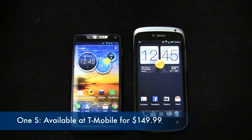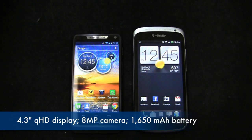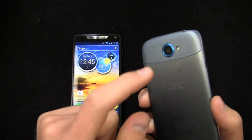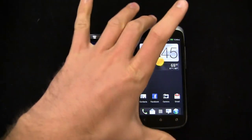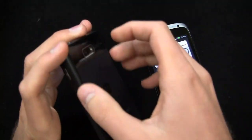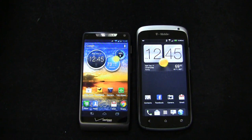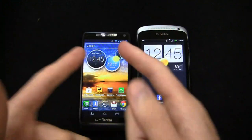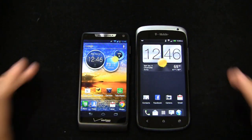Then you have the HTC One S with a 1.5 gigahertz dual core Snapdragon S4 CPU — same processor — a 4.3 inch QHD display with 540 by 960 pixels, an 8 megapixel camera with HTC's Image Sense technology and 1080p HD video recording. It packs a 1,650 milliamp hour non-removable battery and a beautiful metal build. The Razr M has metal on the front, plastic on the sides, and Kevlar on the back. Build quality wise both are definitely best in class — durable devices that will woo your friends. At $99.99 and $149.99 on T-Mobile respectively, though cheaper options are available.